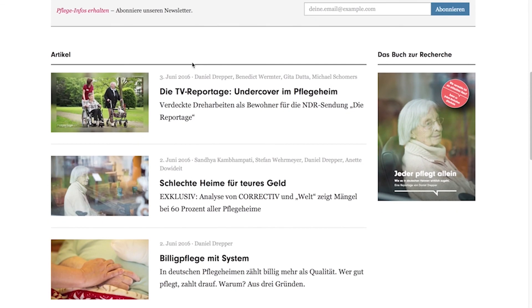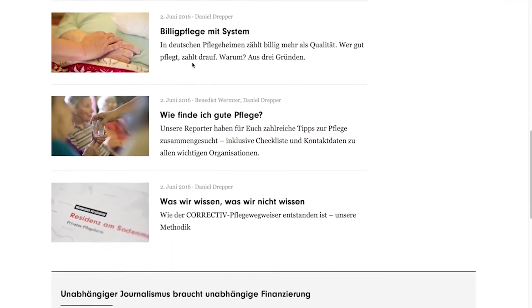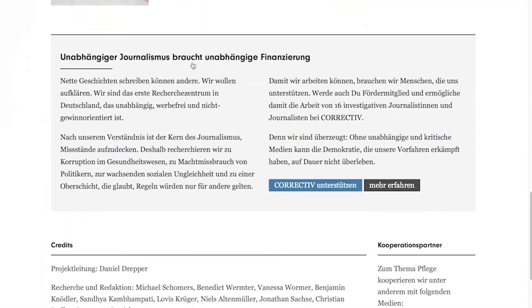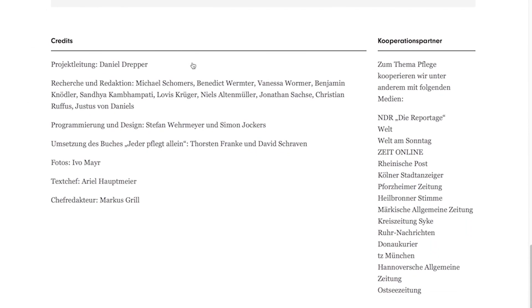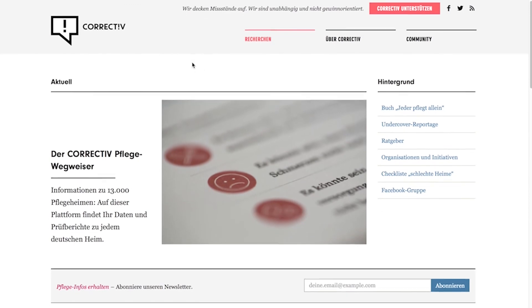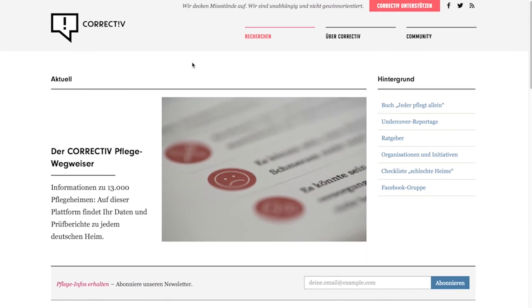In three years, there will be a new system that defines quality and examination in the business. When this system is in place, the grading system of nursing homes will be removed from these guidelines, and the government says there will be more transparency. But until then, we have to get the maximum out of the data that's available.